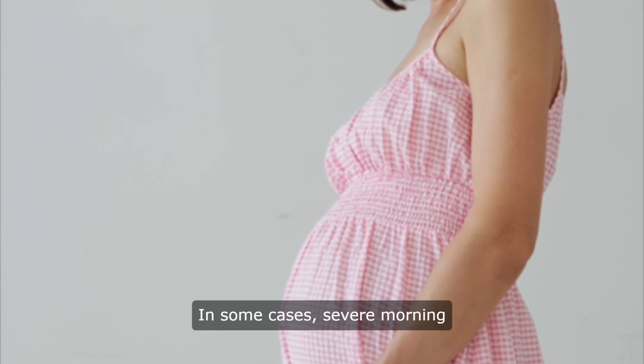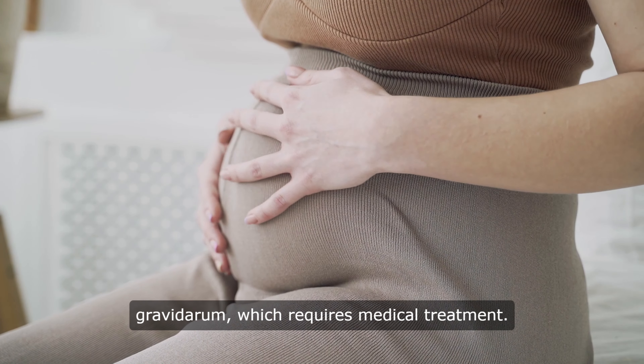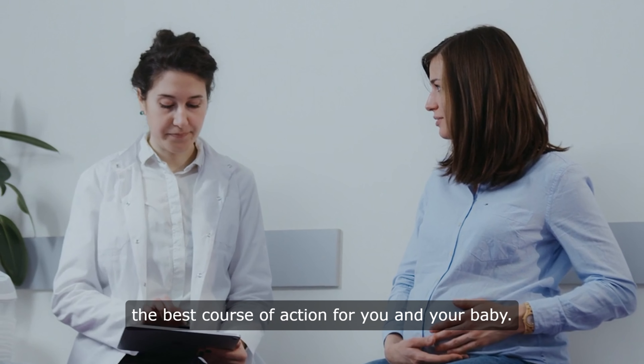In some cases, severe morning sickness may be a sign of a more serious condition called hyperemesis gravidarum, which requires medical treatment. Your health care provider can help determine the best course of action for you and your baby.